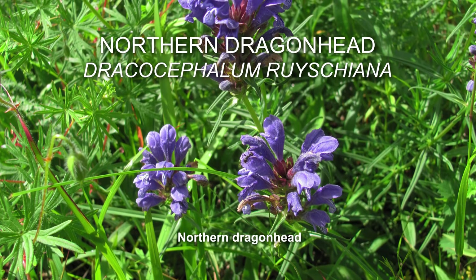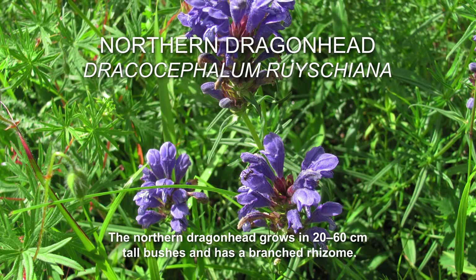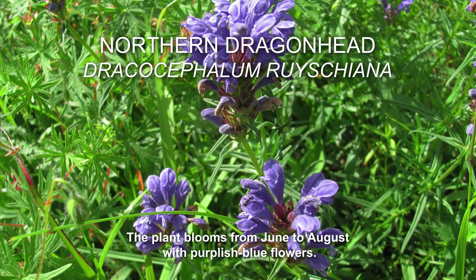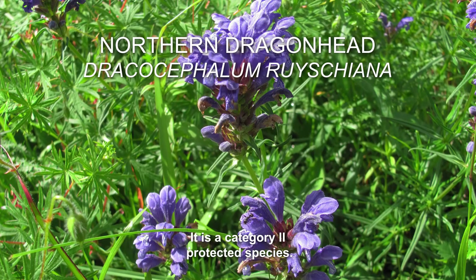The plants of the Thesium genus are listed as Category 3 protected species. Northern Dragonhead. The Northern Dragonhead grows in 20–60cm tall bushes and has a branched rhizome. The plant blooms from June to August with purplish-blue flowers. It is a Category 2 protected species.